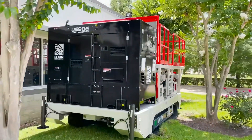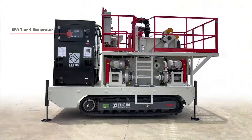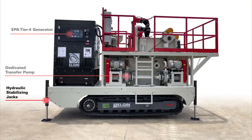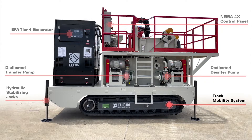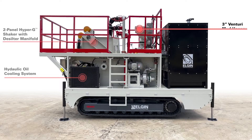Featuring an EPA Tier 4 genset, dedicated centrifugal pumps for desilter, hopper, and fluid transfer operations, two-panel dual-deck Hyper-G shaker, 1,000-gallon tank capacity with top-mounted agitator, and NEMA 4X control panel with automated transfer out function delivers performance solutions when it counts.